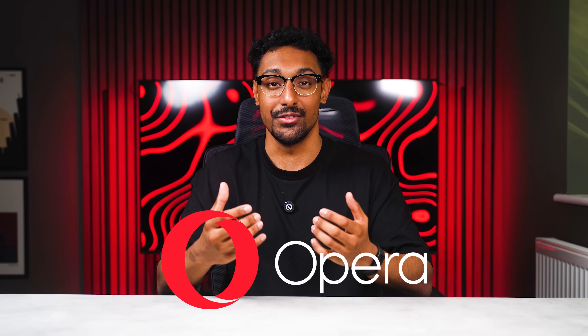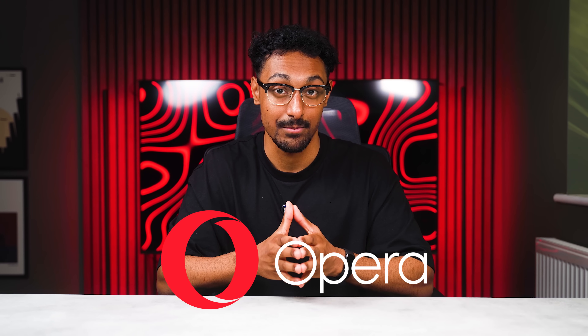I hope you enjoyed this review and overview of the Opera browser. If you enjoyed this video, please leave a like and subscribe. I've been Adam from Tech Utopia and I'll see you in the next video.